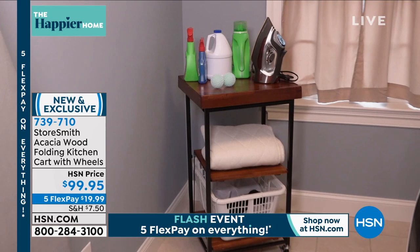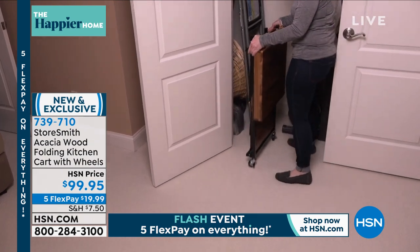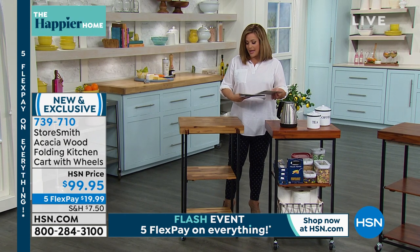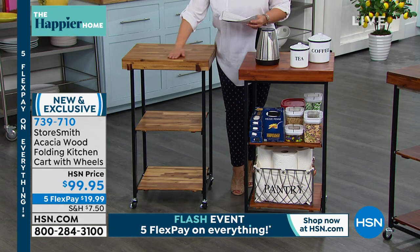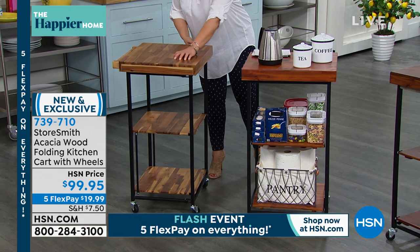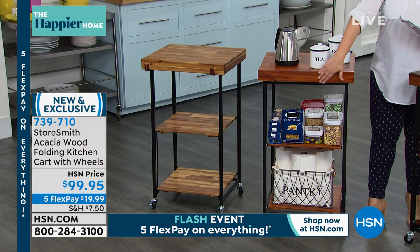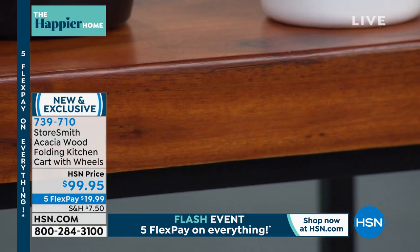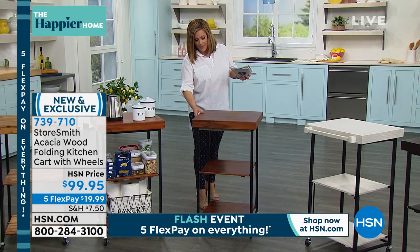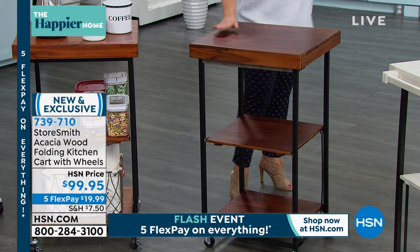Everybody really loves that quality solid wood — the natural character of this very durable material. You don't have to build this at all; it comes pre-assembled and goes from open to closed in just a couple of seconds — that's what Storesmith is known for. Use it however you want, not just in the kitchen. Colors include natural, chestnut — which is a little warmer and more red — and walnut, which is darker.